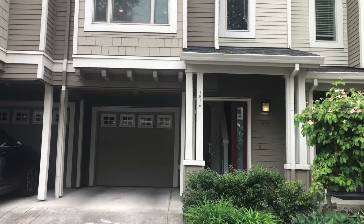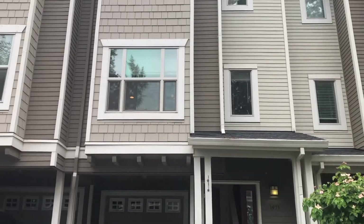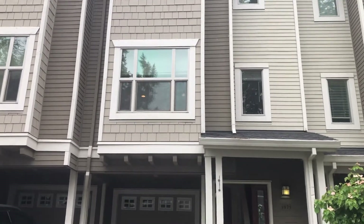This is Jennifer with Rent Portland Homes. I'm here to show you 1975 Northeast 50th Way in Hillsboro. It's a two-bed, two-and-a-half bath rental.